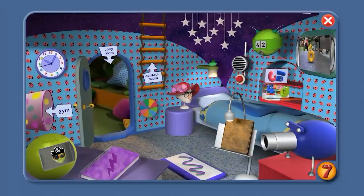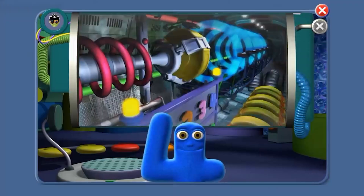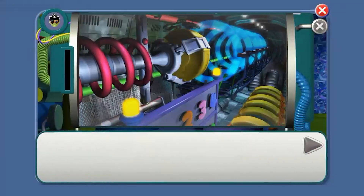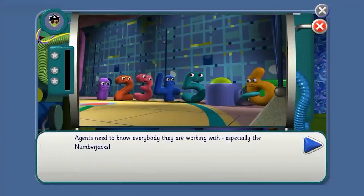It's the alarm. Let's go. Agent, we need your help. If you're ready to join in with our mission, click on the blue arrow. I'll do the clicking, Agent. Agents need to know everybody they are working with, especially the number jacks.